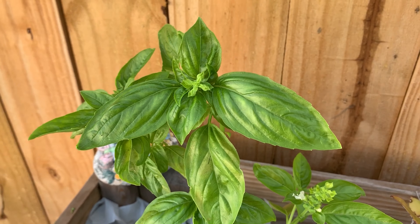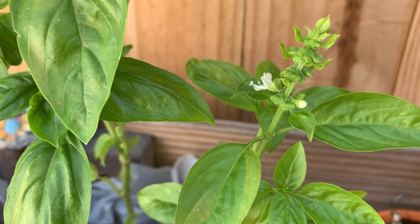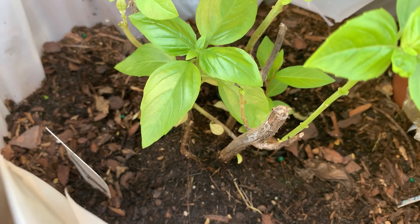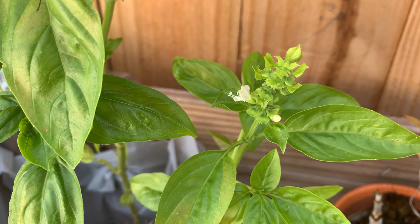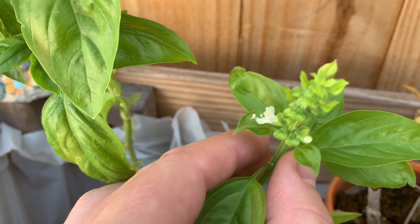Here's a basil. I'm letting this one flower because I want the seeds. This basil plant has kind of been long dead anyway — it keeps regrowing back. I'm going to let this one just flower and then I'm going to take all the seeds that come from it. I'm going to replant some basil.